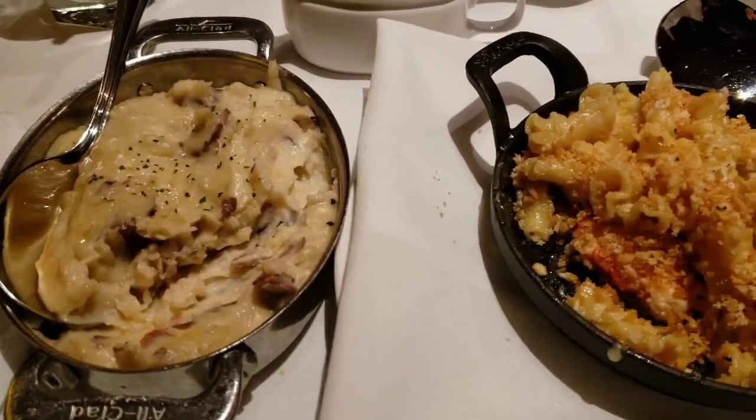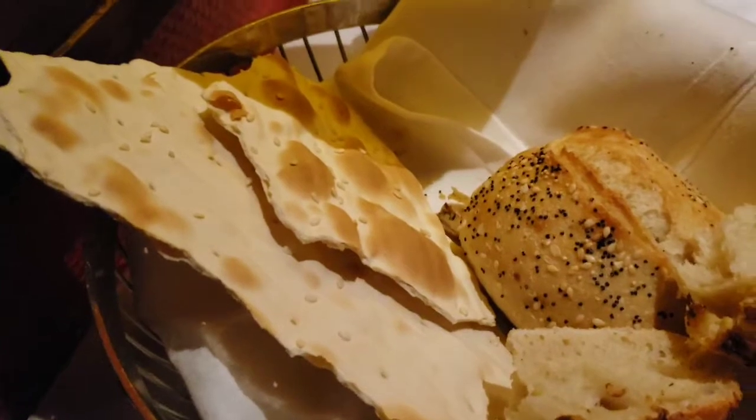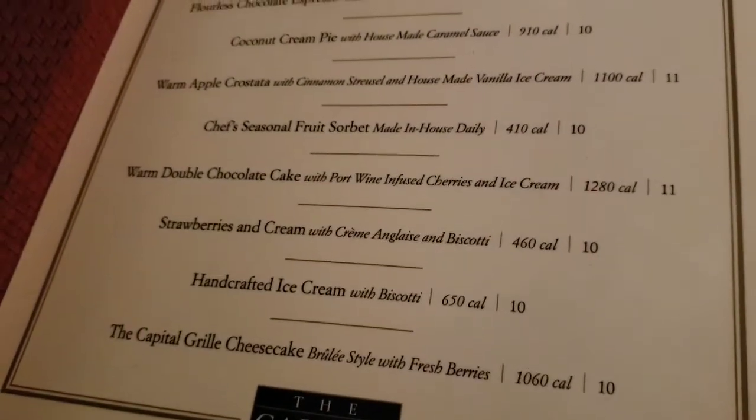Thank you Jesus, this is such a blessing from the Lord. Lobster macaroni and cheese, mashed potatoes, communion bread over here — and I'm gonna get dessert too, because God is faithful. God is good!